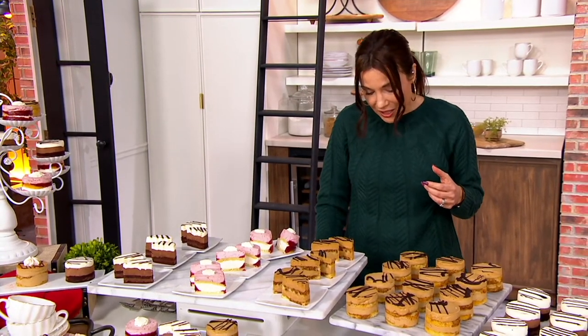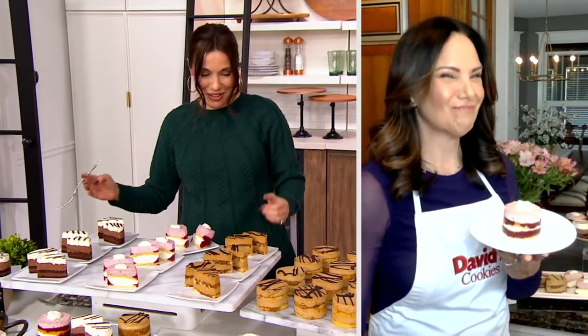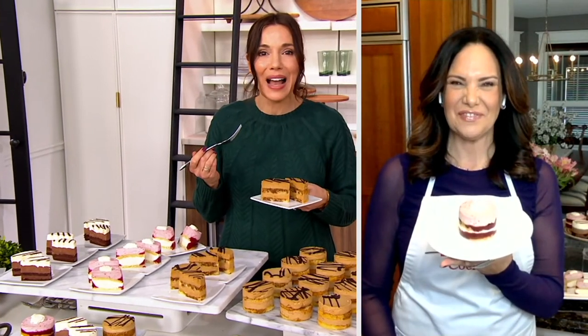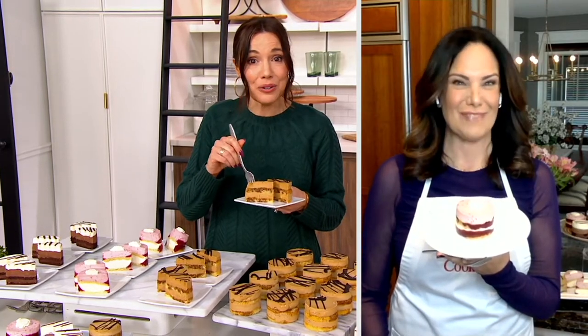I want to say hello to Adina Michi, who comes to us with all kinds of great food from David's Cookies. Adina, this might be your most incredible creation yet, because as someone who feels like they can always tell if it's sugar-free, I can't tell. How did you do this?